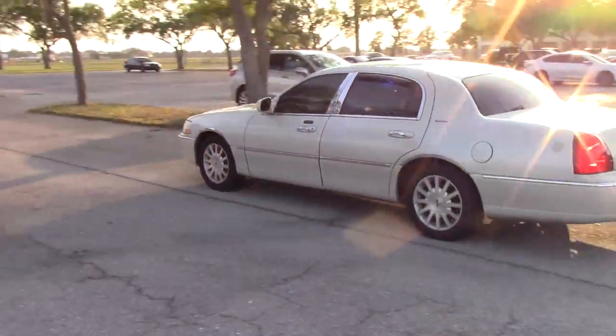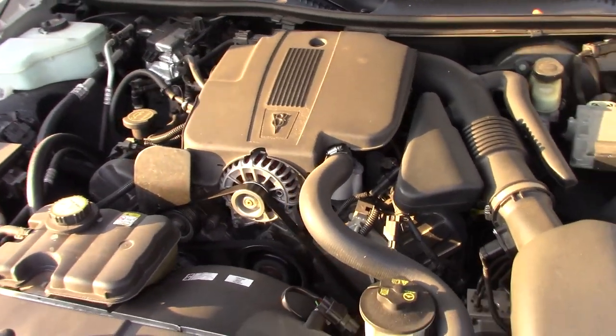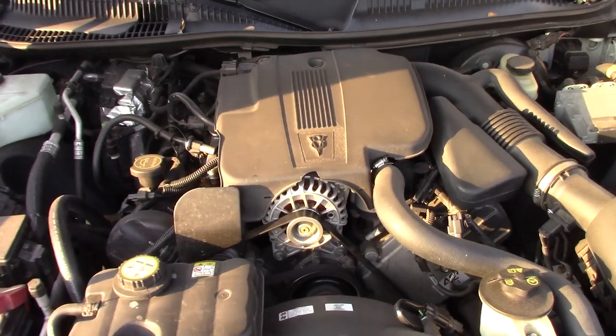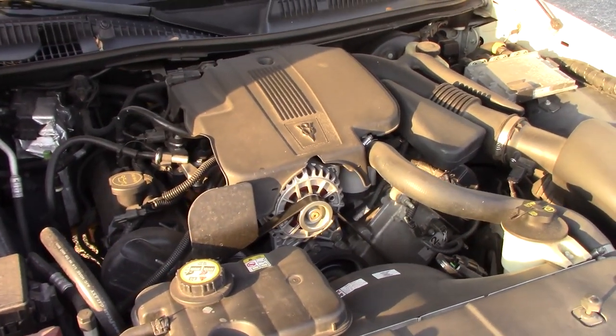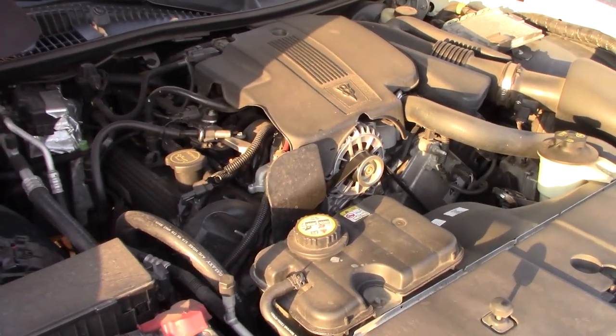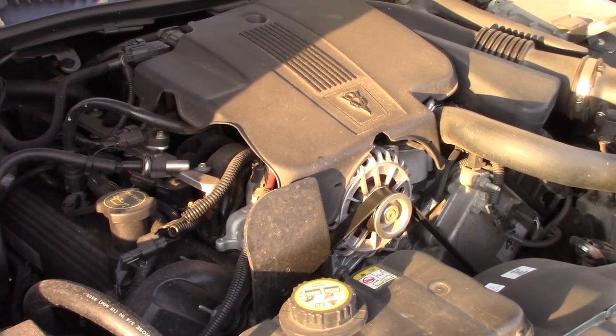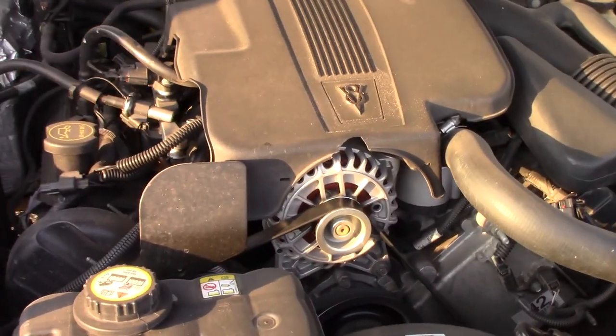The Town Car Signature sports a factory 281 cubic inch Ford Modular SOHC V8 coupled to a four-speed 4R75W automatic transmission, all in working condition and delivering 239 horsepower and 287 foot-pounds of torque at 4,100 RPMs.